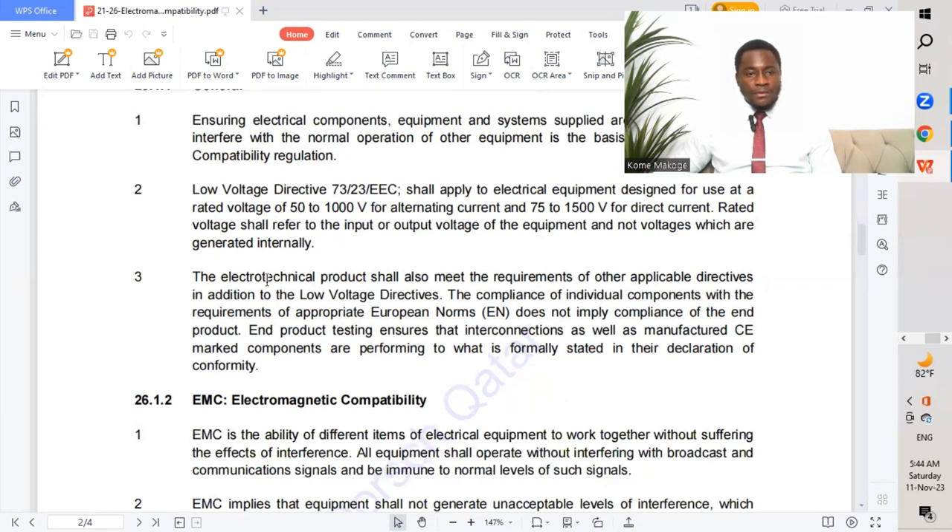The electrotechnical product shall also meet the requirements of other applicable directives. In addition to the low voltage directives, compliance of individual components with the requirements of appropriate European norms does not imply compliance of the end product. End product testing ensures the interconnections as well as manufactured CE-marked components are performing to what is formally stated in the declaration of conformity.